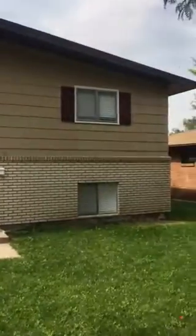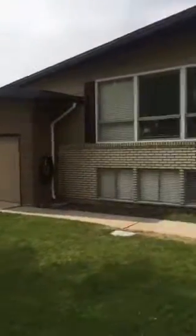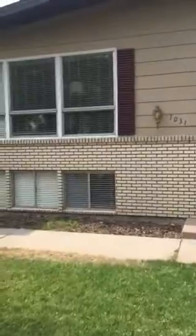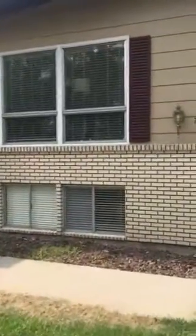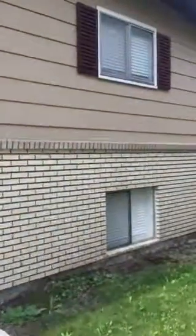Hey, good morning guys, just wanted to give you a quick walkthrough of the house. The inspector just left and it sounds like it's in pretty good shape. Their daughter is here so I might be a little bit quieter on this video than normal. None of the windows have been replaced but they all seem in really good shape. It's a split level home so we'll do the upstairs first.